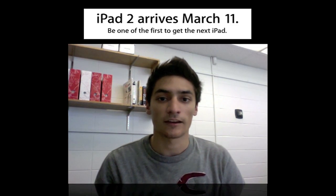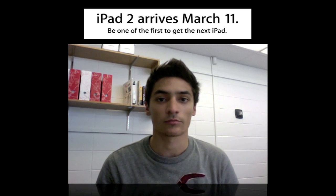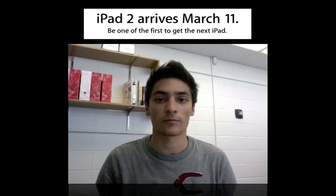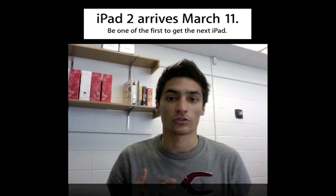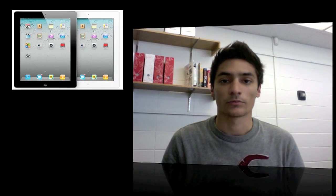What's up guys, so Apple just finished their event for the iPad 2 and I'm gonna get right into all the information about it. First of all, it comes out March 11th at 5 p.m. in stores. There doesn't seem to be a pre-order yet, or maybe there will be before that day, but right now there's not, so you have to go to your store on March 11th.